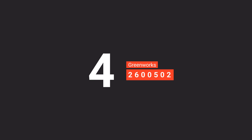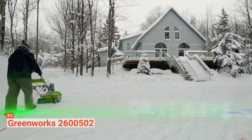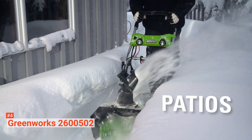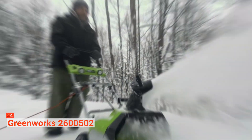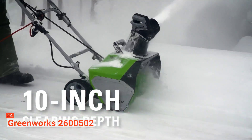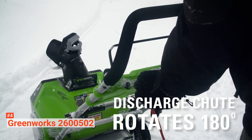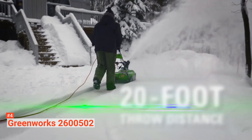Up next in fourth place is the Greenworks 2600502. Greenworks is a manufacturer that focuses on providing eco-friendly lawnmowers, leaf blowers, and snowblowers. One of their popular products is the Greenworks 2600502 Snowblower, and it gained fame because of its affordable price. But do not let that fool you — this machine comes with a 13-amp motor that is powerful enough to process light snow in small driveways. It is also as quiet as your household vacuum cleaner, so you do not have to worry about waking up your neighbors when you use it very early in the morning or very late at night.